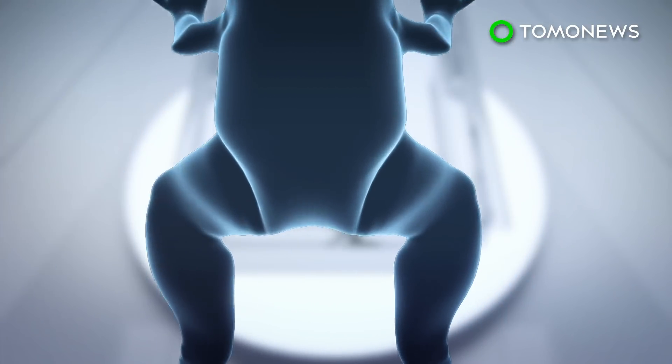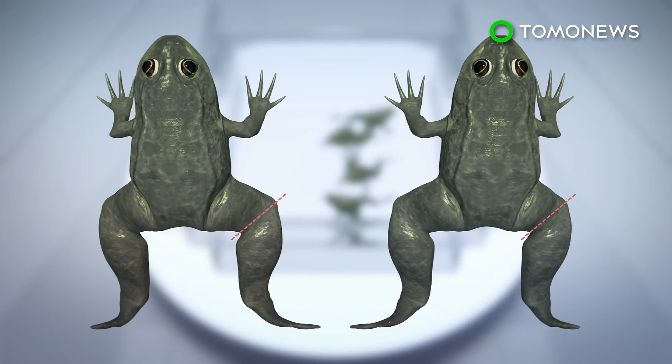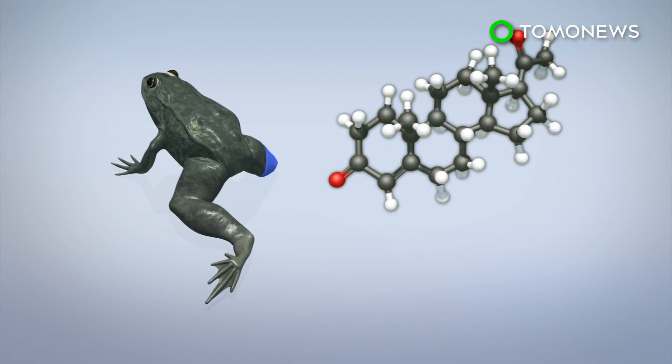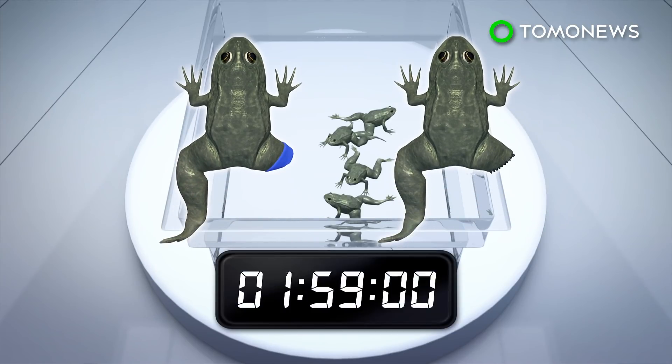According to their study, published in the journal Cell Reports, frogs in the experiment had one of their hind legs amputated. The wounds were either treated with a bioreactor protected by the device but without progesterone, or left untreated. The 3D-printed bioreactor is made from silicone and filled with hydrogel — a mix of silk proteins and progesterone, a hormone that prompts tissue repair. All groups had their devices removed after 24 hours.